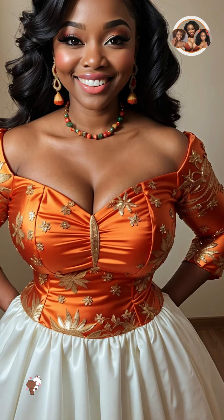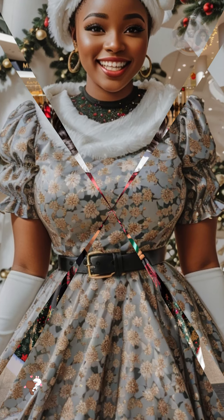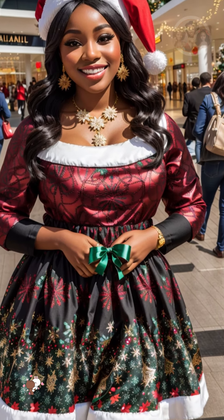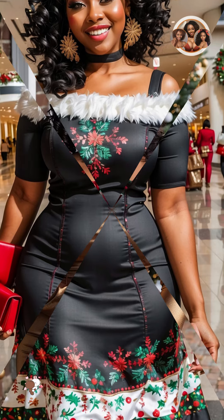Have fun with it. The most important thing about creating a glamorous Christmas look is to have fun with it. Experiment with different colors, textures, and accessories until you find a look that you love. And don't be afraid to be bold and creative.